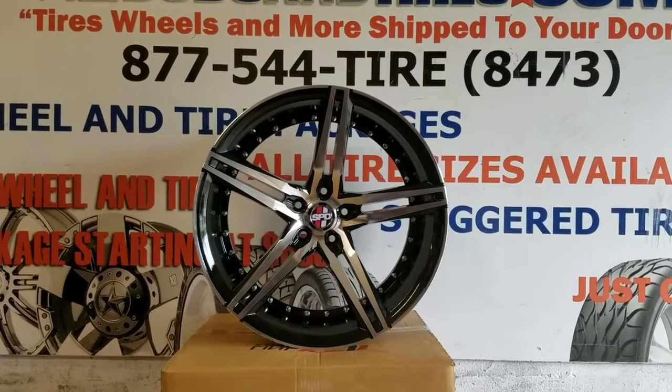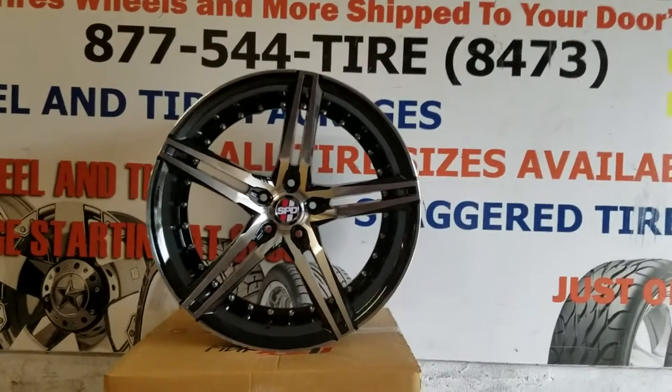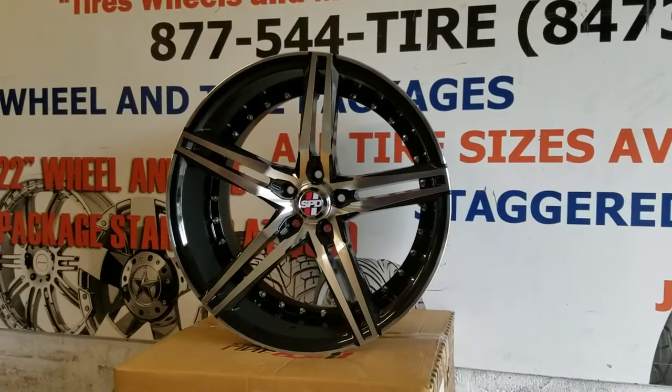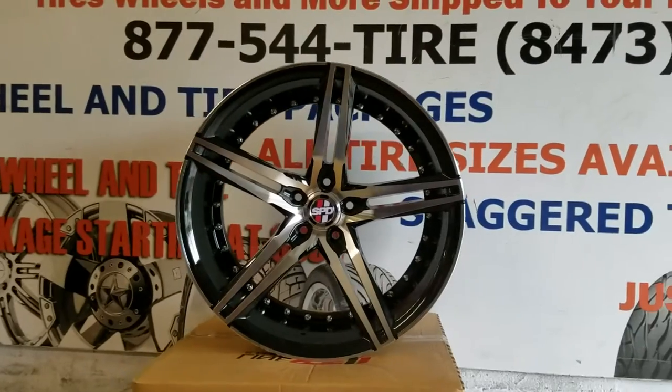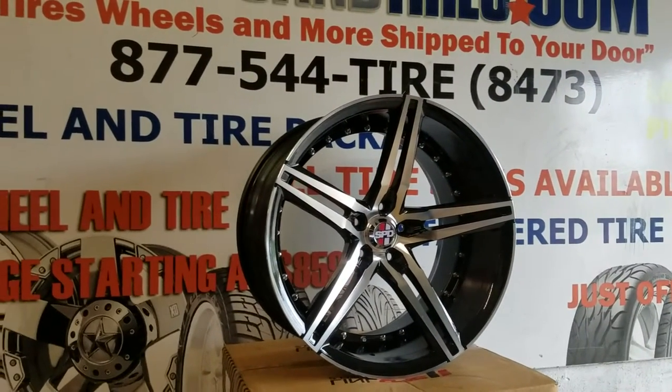Right now we're looking at the Speedline 012, machined in black with rivets. Great looking wheel, concave, great looking price. You get Speedline wheels in 20 inch for about $1,050 to $1,100 — just wheels, not tires.